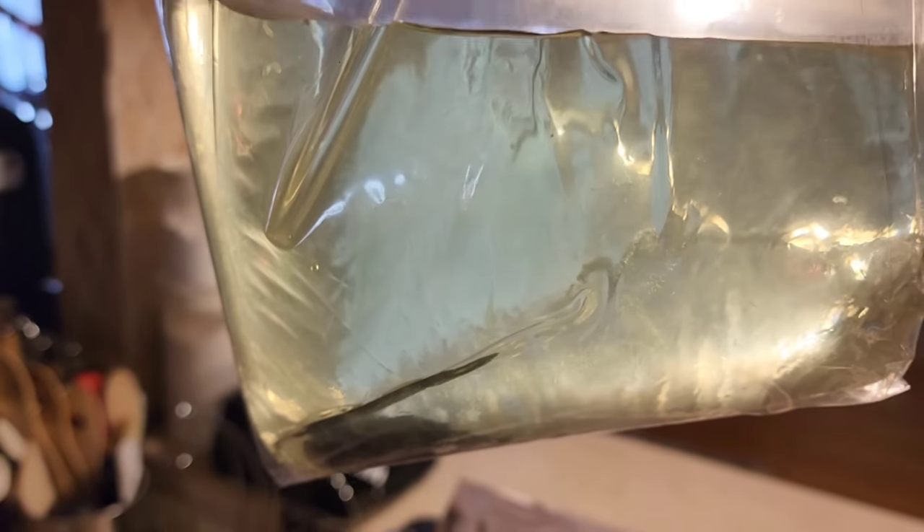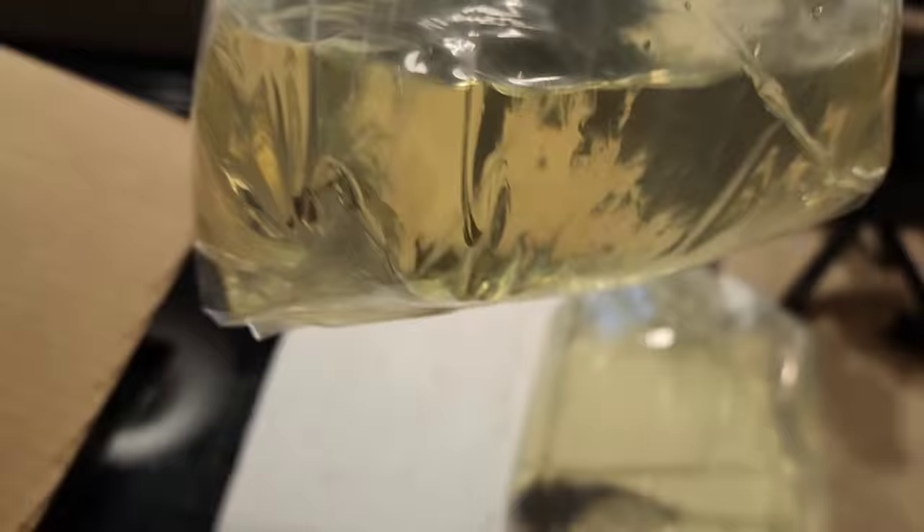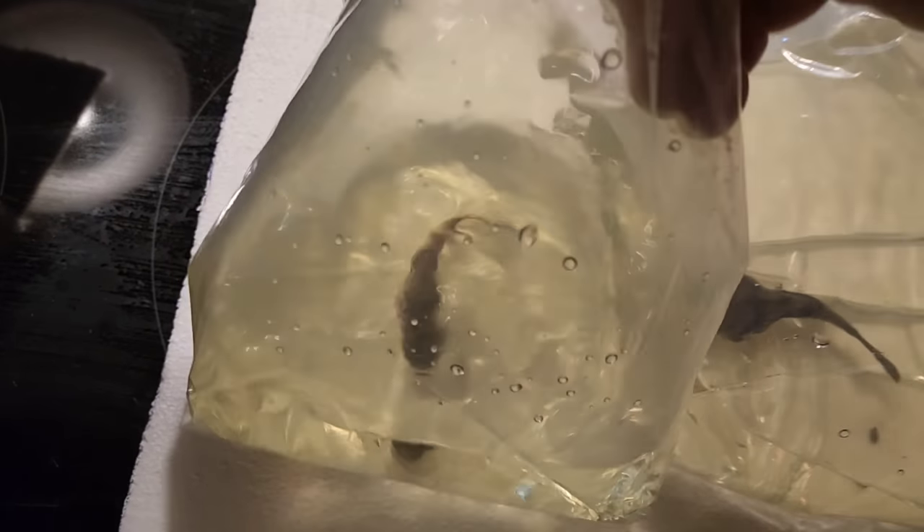Let me hold it up better — there he is, what a little cutie! Look at that. I was talking about buying a second one so we'd have a trio of them.